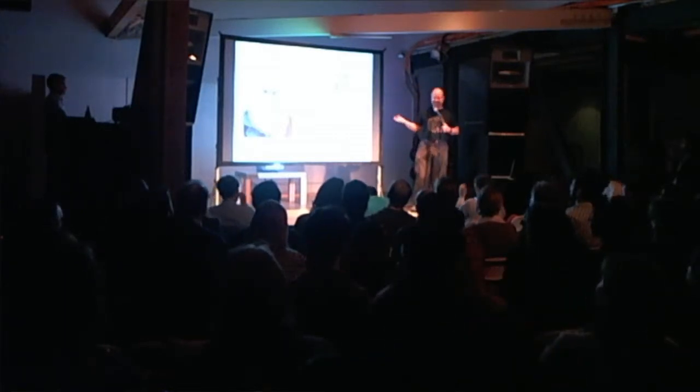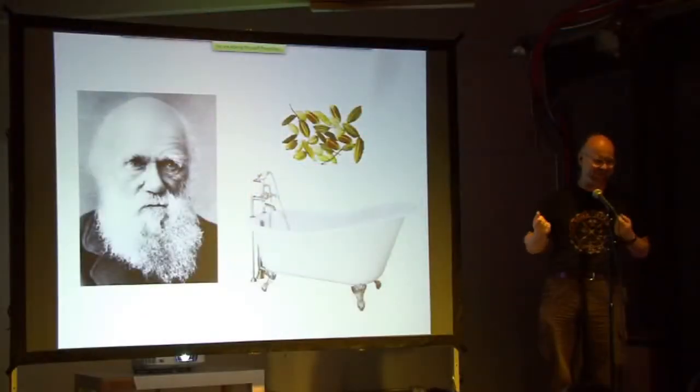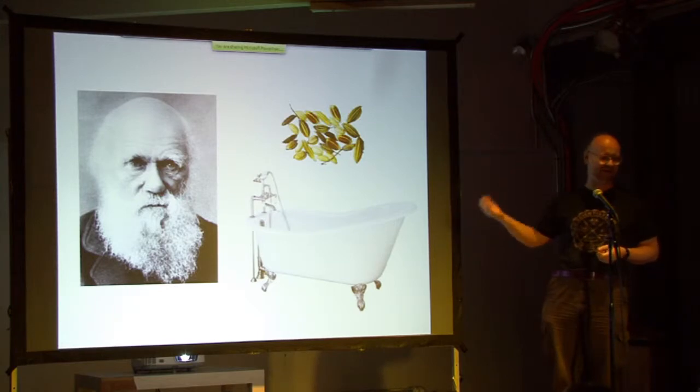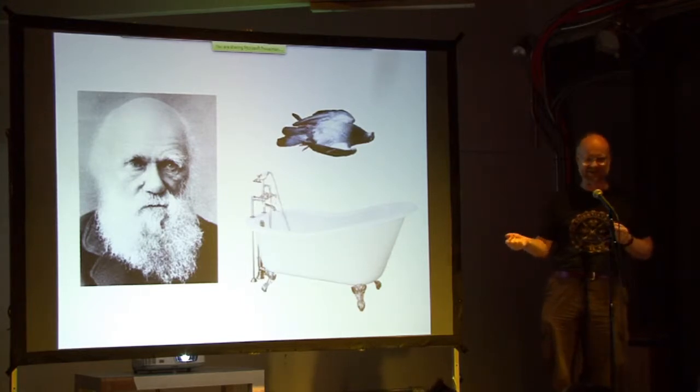Darwin did a couple of really great experiments in his bathtub. He was trying to figure out how plants get from continent to continent. So he took some seeds from plants, put them in salt water in the bathtub, and showed that they would still germinate after a couple of months. Then one day his son came up to him and said, what if a bird eats a seed and flies over the ocean and drops it in the water?